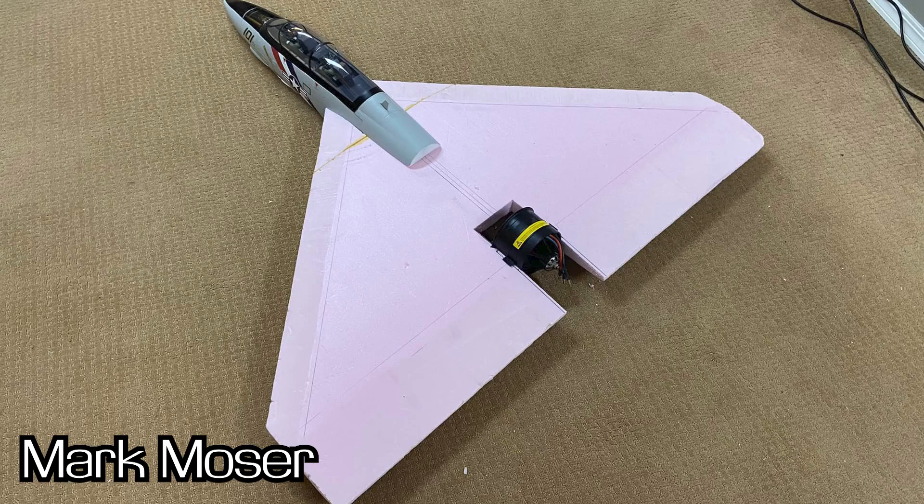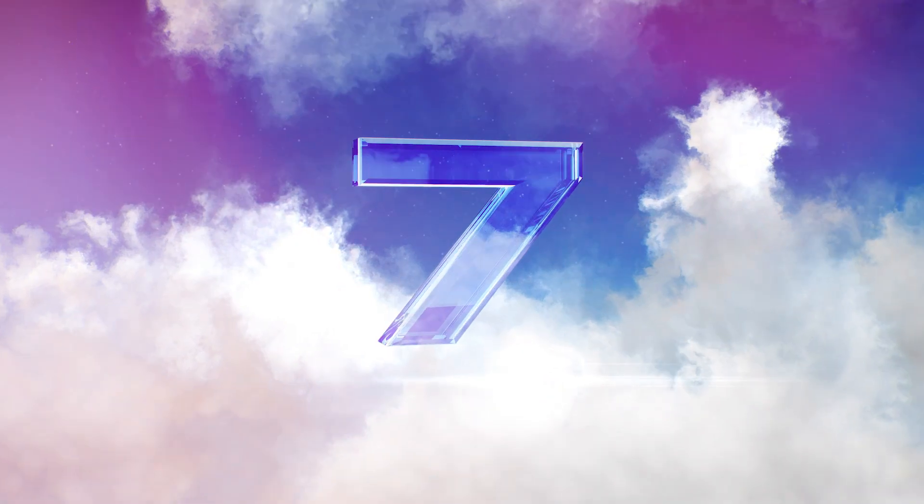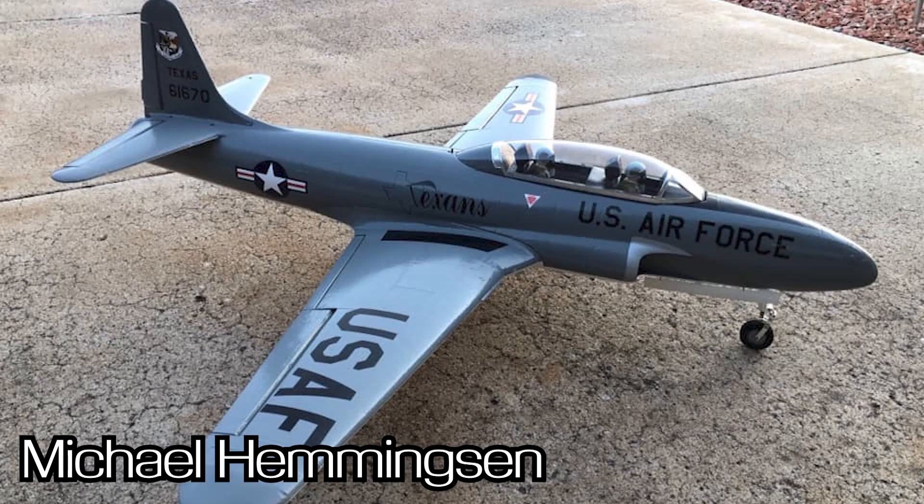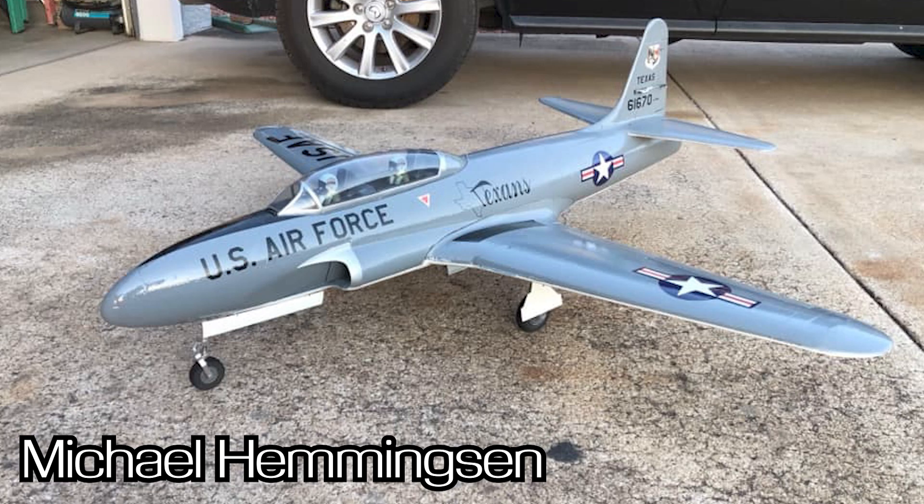Number seven comes from Michael Hemmingson with this awesome P-80 conversion. He took the Free Wing 80mm T-33, chopped the wing tanks off, finished the wings, and put on a gorgeous paint scheme. Check that out — that thing looks mean! It almost looks like it came off the factory line itself. Great job, Michael.